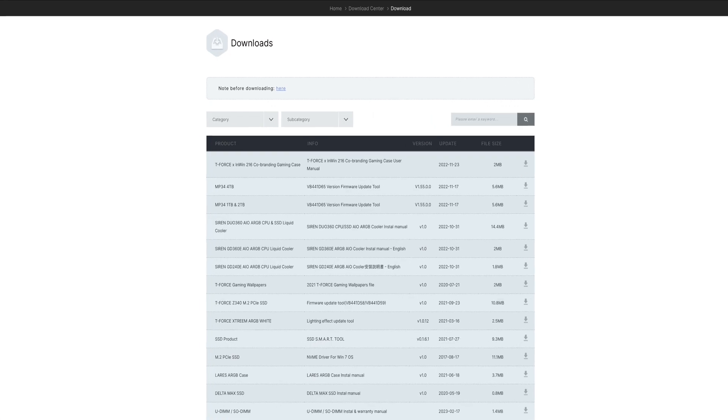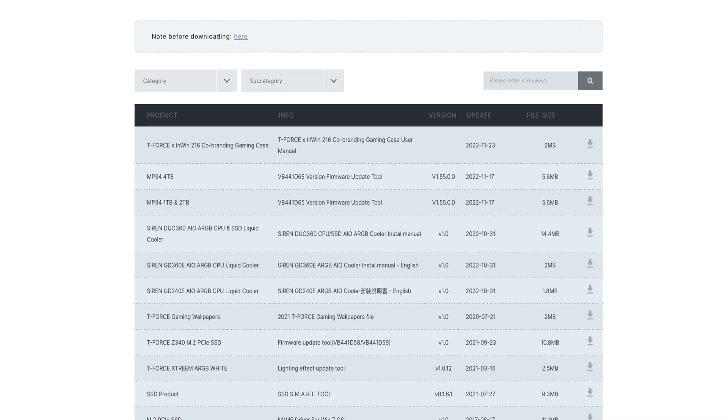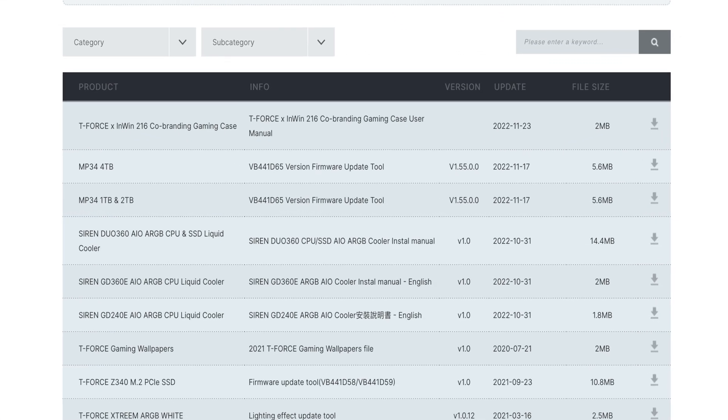Before I started testing this SSD, I made sure to install the newest firmware, which is VB441D65. It is important to note that different firmware versions may have an impact on performance, so ensure that you have the latest firmware installed to achieve the best results. Check the video description down below for a link to the website to download the newest firmware installer.